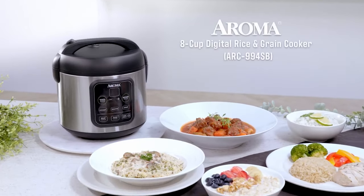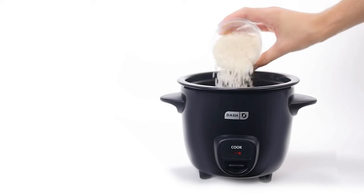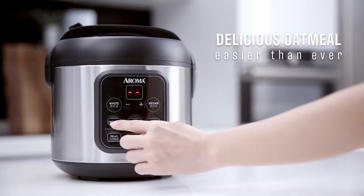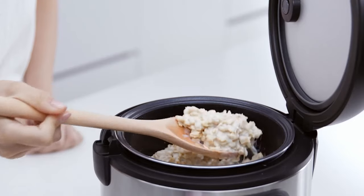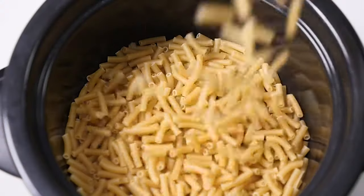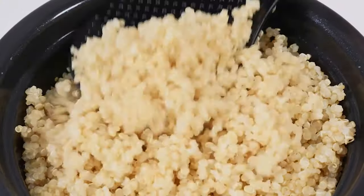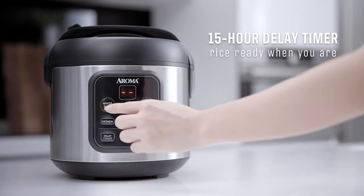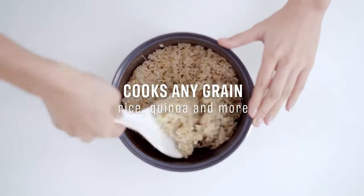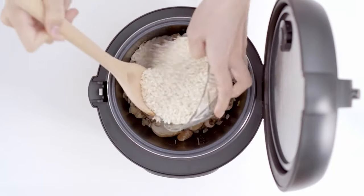Ease of use. While rice cookers with multiple functions can be great on the cooking front, core buttons and functions can be tricky to figure out at first. If you're someone who occasionally eats rice and aren't looking for the bells and whistles of a smart rice cooker, the simple design of a conventional cooker — which typically just features a few labeled buttons — can be all you really need. Cooking time is another useful consideration. Different models vary in cooking time; some will cook rice in as little as 20 minutes, while others may take 10 to 25 minutes longer to reach a perfect consistency. Different types of rice will also vary in the time they take to cook, so always refer to the device's user manual.